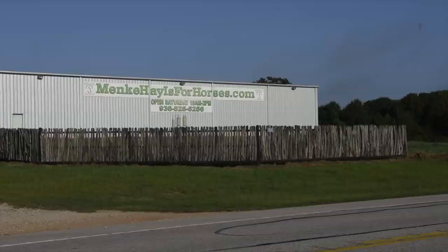My name is Matthew Mienke. We're in Hempstead, Texas, and this is technically MienkeHayIsForHorses.com.